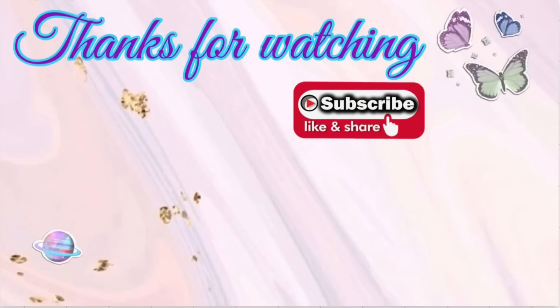Thank you all so much for watching. I hope you found this video helpful for the CVS deals starting on Sunday. It's not a ton going on, but there are definitely some deals you should not pass up on. Thank you to all my new and returning subscribers — I appreciate you all so much. See you in the next one.